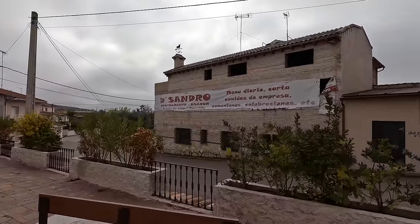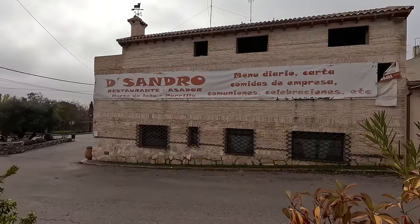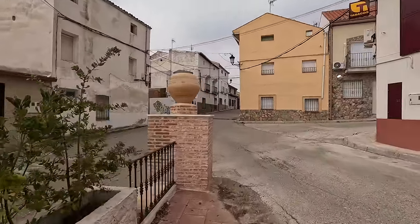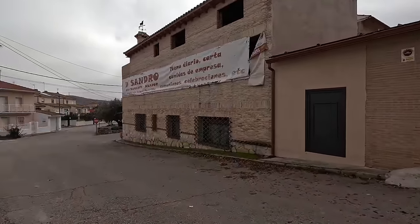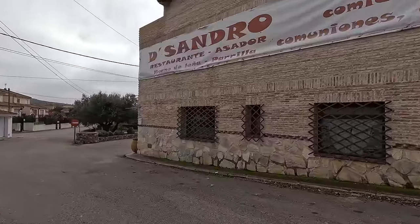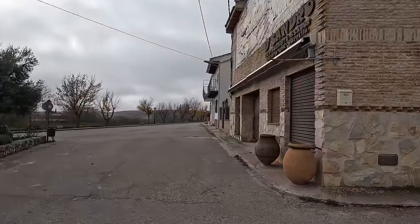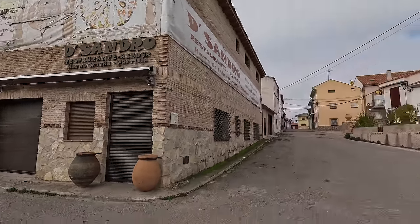Now here we've got a restaurant — De Sandro. Restaurante Asador. Menú Diario, Carta, Comidas de Empresa. I don't know if it's open — let's go and check it out. I'm curious to see in a town with 300 and something people if a restaurant is open on a daily basis with a daily menu. Closed. I'm not sure even if it's open still or whether it's closed for good.